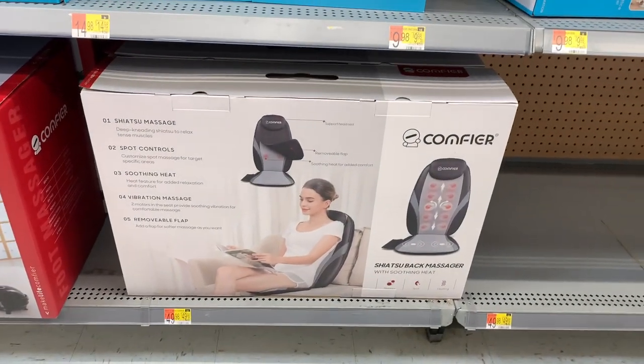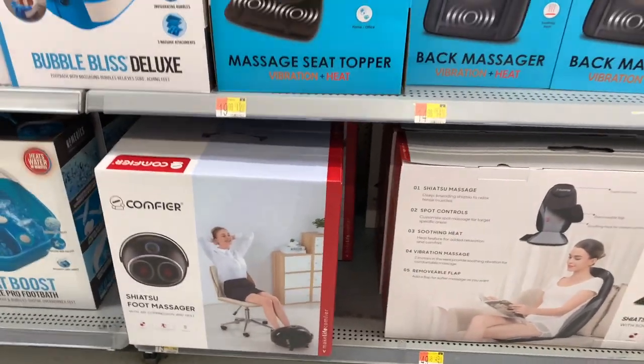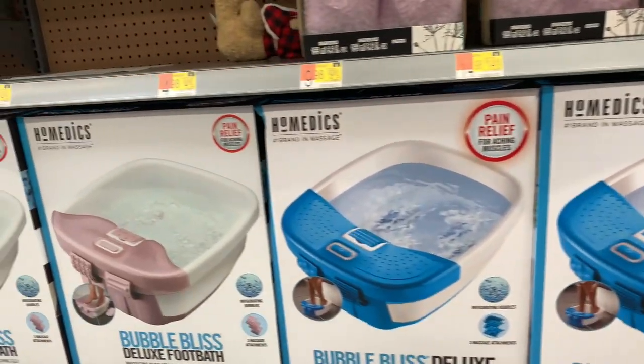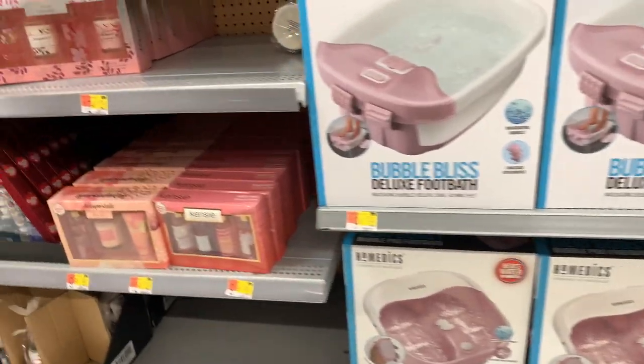Then we have this massager that you can put in your seat — it's an under $50 gift. You also have this pedicure set that comes in blue and pink as well, and it's a gift that's under $20.